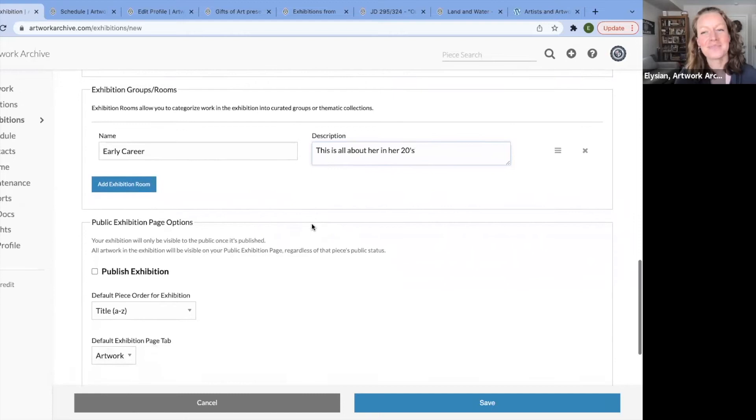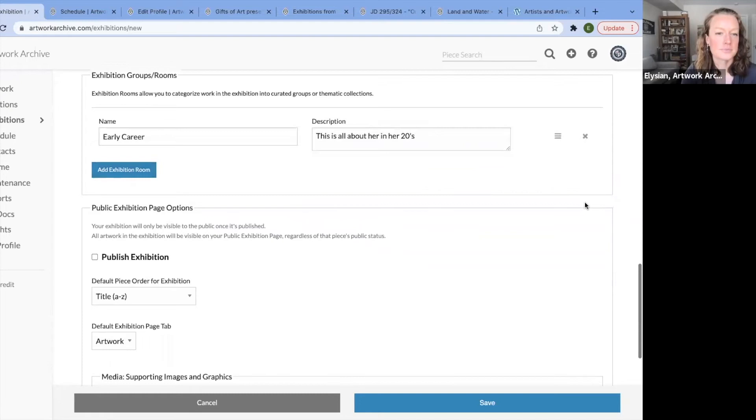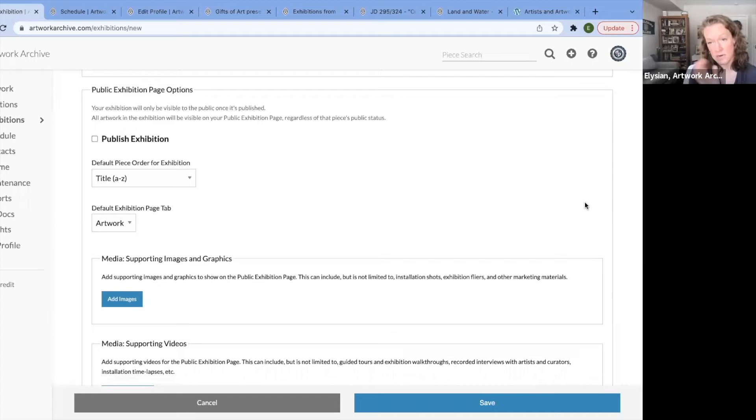You can add additional exhibition rooms and then move the order — the flow. So maybe you wrote 'legacy' first but want to start with her early career — you just toggle and drag. If you make this exhibition public, this is where you control all of that. First, check the box to make it public. Your public profile also has to be activated, which is located on your left-hand side — just a click of the button to turn it on. Then you have the decision of how you want to order the artworks when they view.